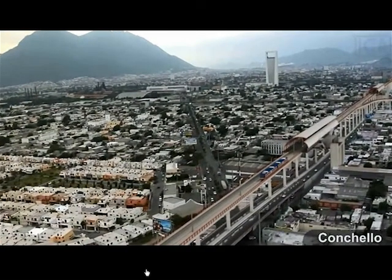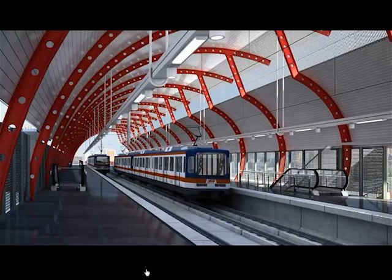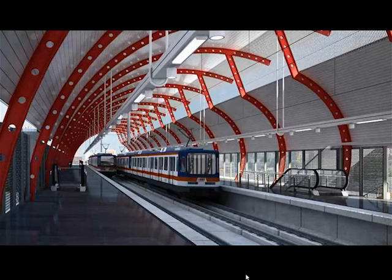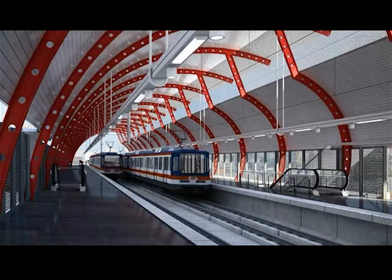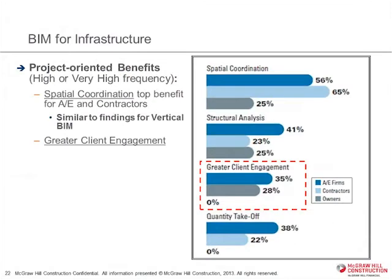In terms of project-oriented benefits — those that people are getting at a high or very high frequency — spatial coordination, much like it is in vertical markets, is incredibly important, especially in urban environments where there's a lot of work around existing infrastructure that you have to weave new work into and do renovation work alongside. Structural analysis is obviously very strong. And there's also a very strong vote towards greater client engagement, and I'll show you a couple of good examples of that.